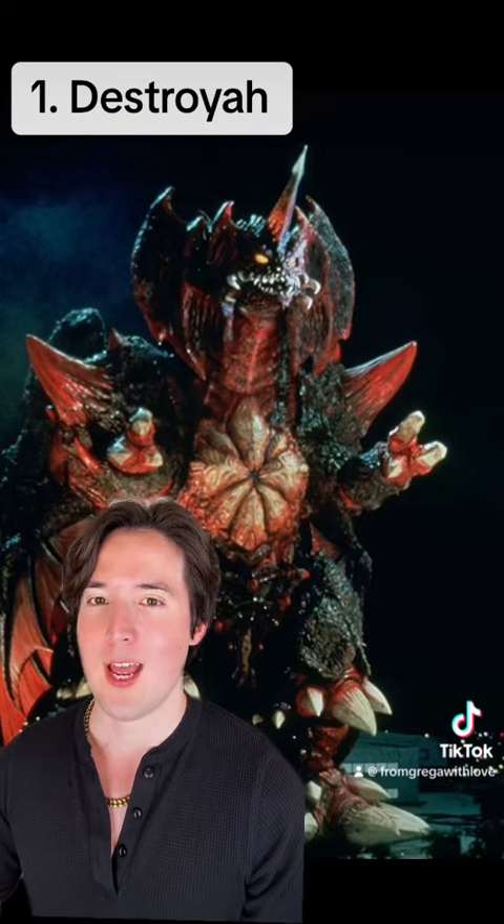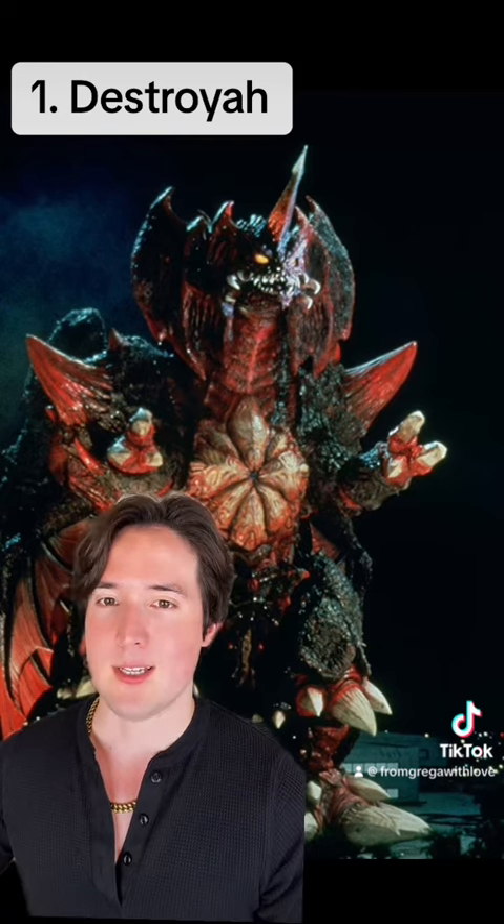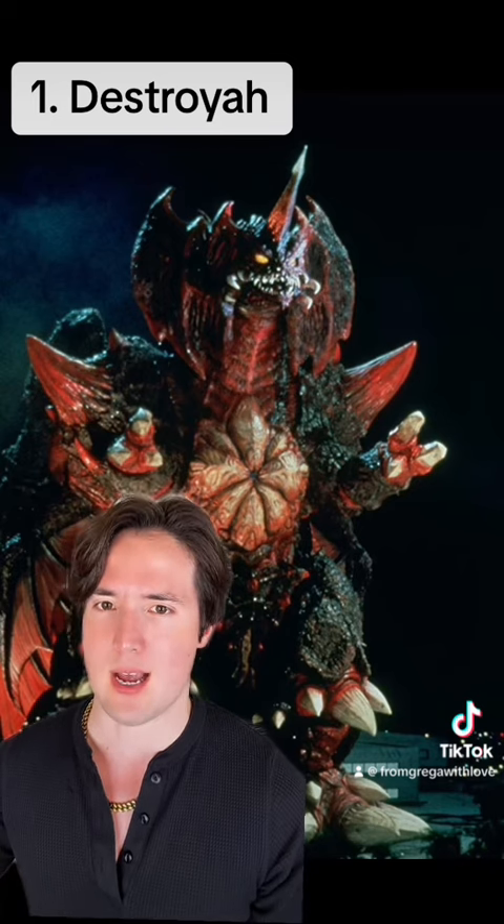And number one: Destroyah. I just love how evil and demonic this creature looks. His design is so threatening and sinister looking, and that's why more than any other Godzilla Kaiju, I would like to see Destroyah brought to life with modern day special effects.